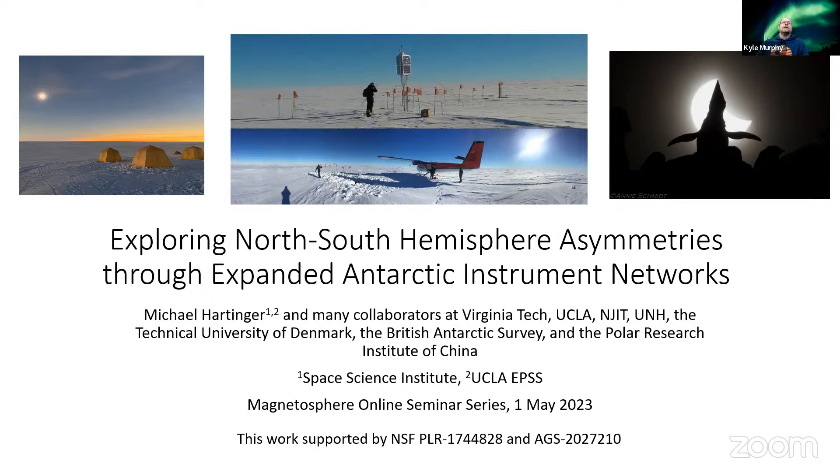Since 2019 Mike has also been the chair of the U.S. Ground Magnetometer Advisory Board, a community-driven effort to advance ground-based magnetometer related research and operations. Today Mike will be discussing the Antarctic Array as well as exploring north-south hemispheric symmetries through the expanded Antarctic instrument networks. Thanks for having me on the seminar series here. I'll be talking about how we're using Antarctic measurements to explore north-south hemisphere asymmetries in conjunction with our colleagues operating instruments in the northern hemisphere.